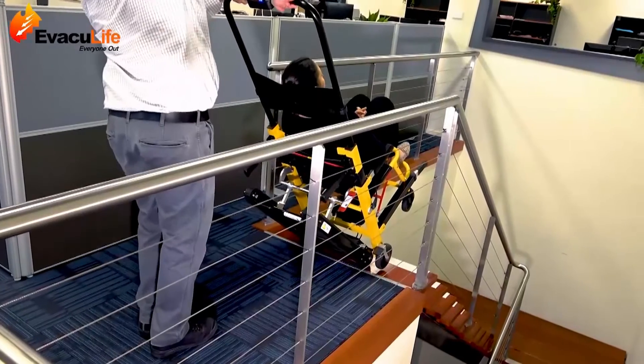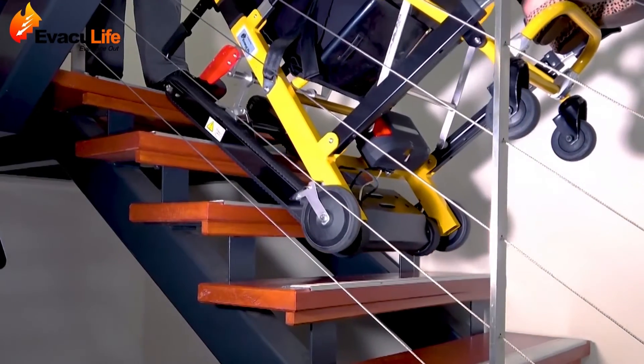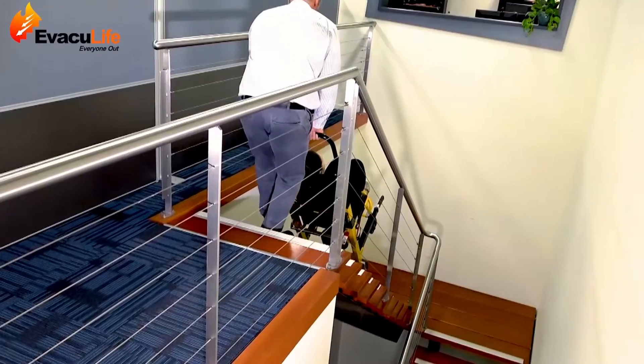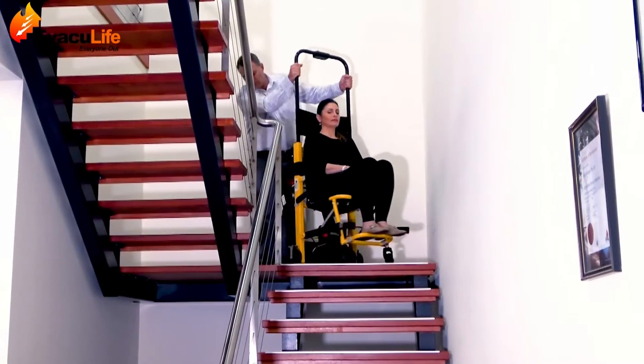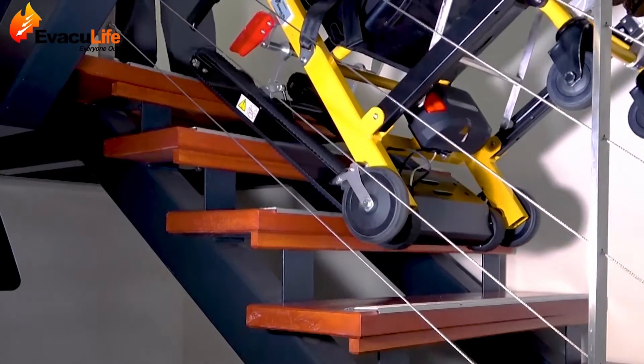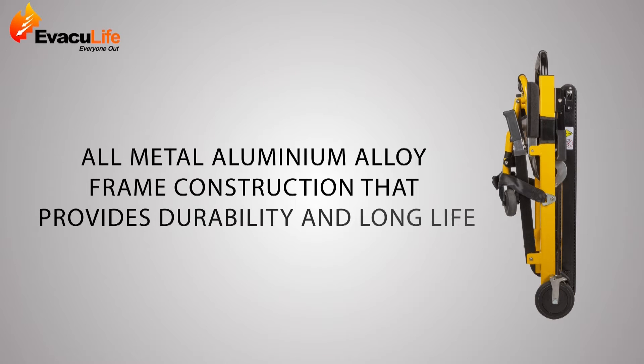Evaculife Power is the ultimate in safety and stability, with an efficient motor delivering power through a direct drive transmission that runs up to 20 flights of stairs per charge. It features an all-metal aluminium alloy frame construction that provides durability and long life.